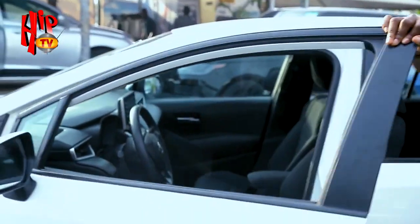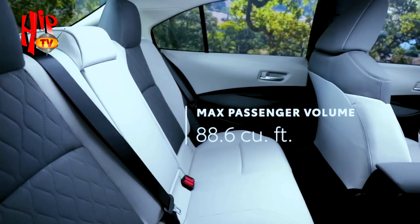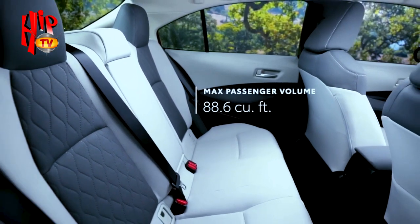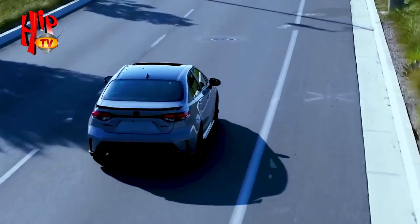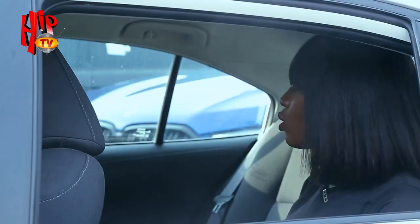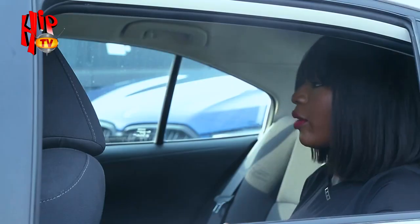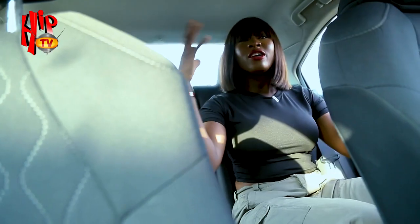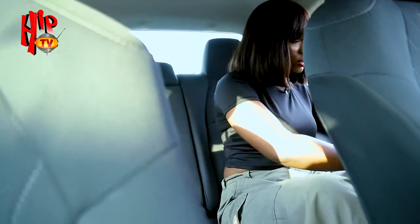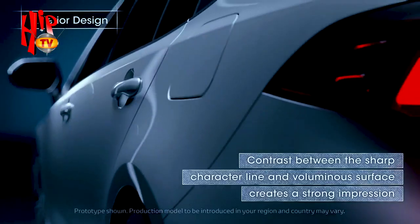Now let's check out the rear seats. Coming into the back, there's nothing overly special — regular seat belts, typical seats — but the headroom is not bad. If you're not very tall, it's manageable, and the legroom is decent too. One key difference from the previous generation is the rear seat space: the previous generation felt more clustered back here, whereas this one is noticeably better. There are also JBL speakers on the door.